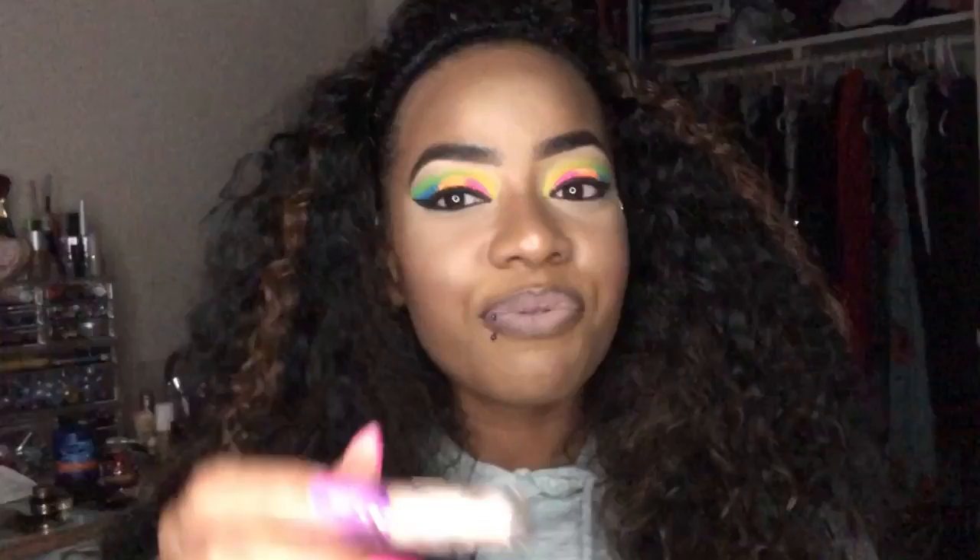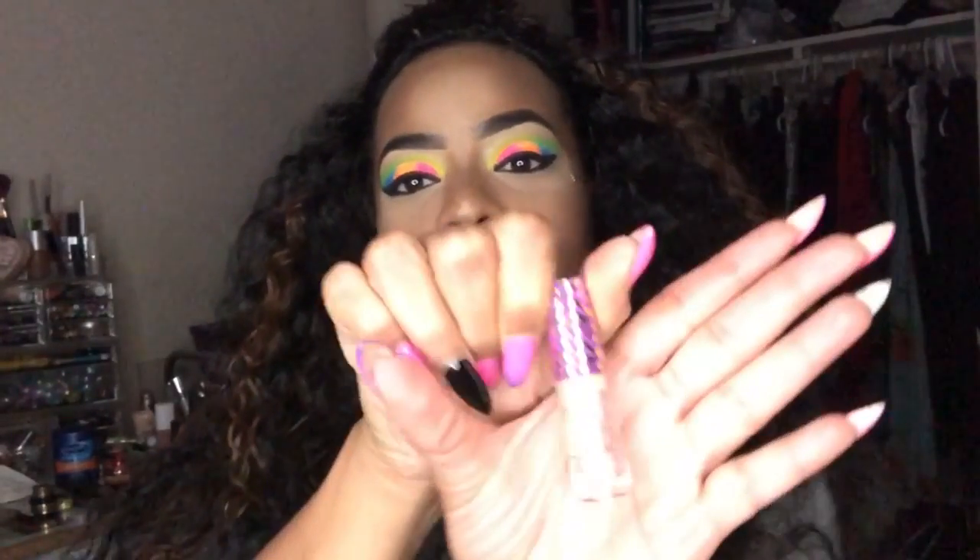Today for my highlight I used this Tarte Shape Tape. At first I thought it was going to be too light, but after putting it on top of my foundation and baking, the colors just blended together, so I didn't have to worry about that. I just wanted to try this too because I see a lot of YouTubers always wear this.